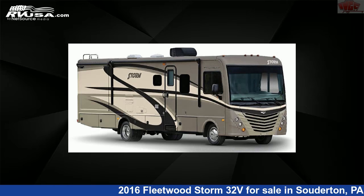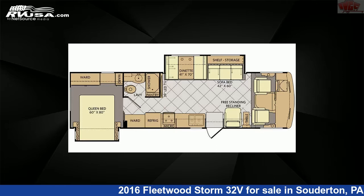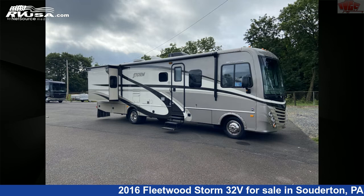This 2016 Fleetwood Storm 32 Volts is a Class A RV. It is located in Souderton, Pennsylvania, 18964 and is offered for sale by Indian Valley Camping Center.